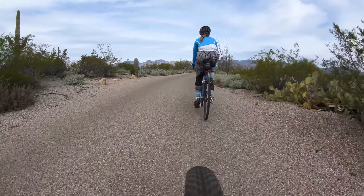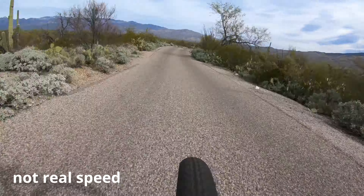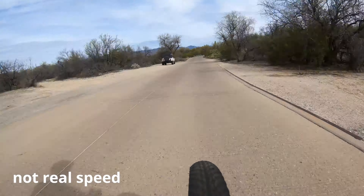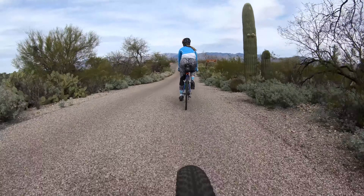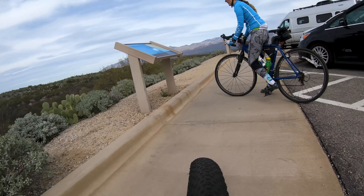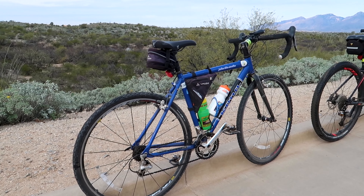This was our first bike ride since we hit the road. After over six months of lugging our bikes around on the back of our RV, we were finally going to use them for a proper bike ride together. The Cactus Forest Loop Drive is an eight-mile scenic drive through some of the most stunning scenery in Saguaro East.